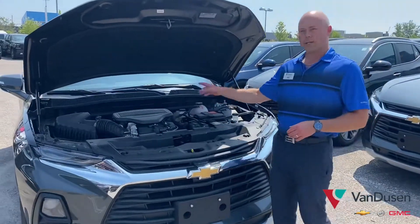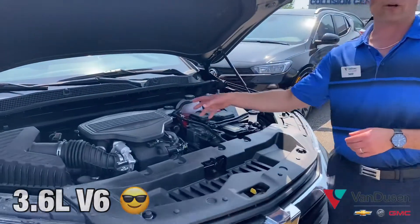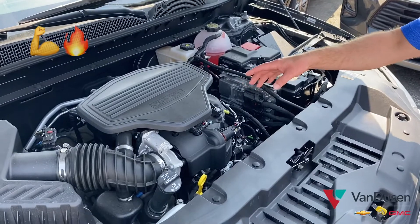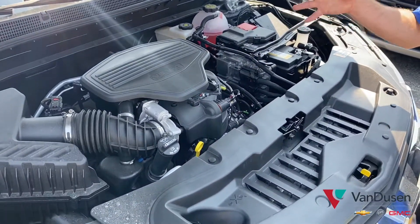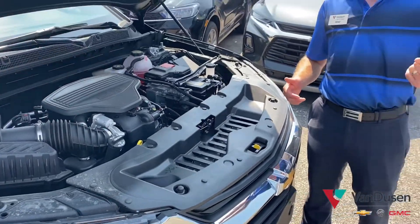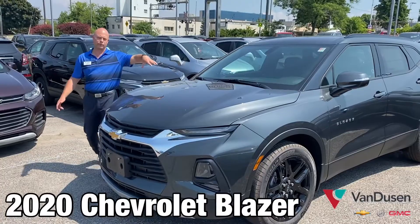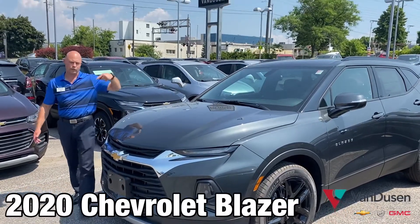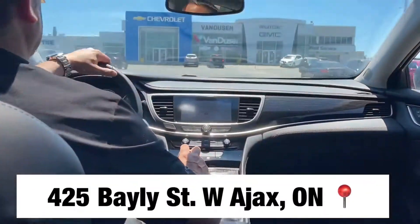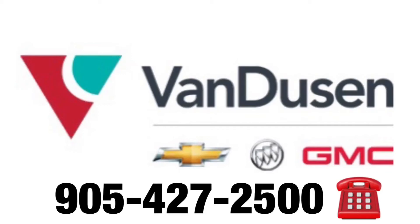Under the hood is Chevrolet's 3.6-liter V6, pumping out 308 horsepower and 270 pound-feet of torque, paired with a nine-speed automatic for both the power you need and the fuel efficiency you want. Come on down to Van Dusen's Chevrolet Buick GMC in Weston, Bailey, and Ajax, Ontario. Give us a call, we'll book an appointment and get you started in the 2020 Chevrolet Blazer.